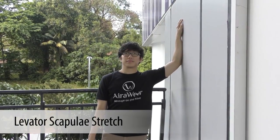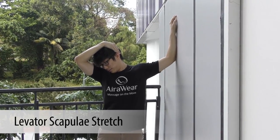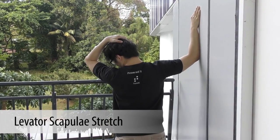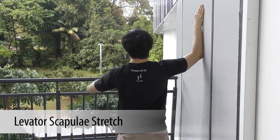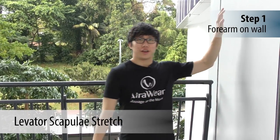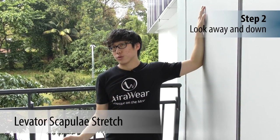The levator scapula is a muscle that often tightens and may be very tender where it attaches to the shoulder blade. You can loosen up this muscle by performing this stretch while sitting or standing. Take your forearm, put it on the wall, then look away from the wall and toward the ground.